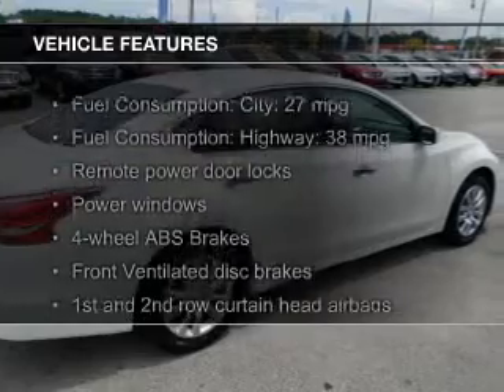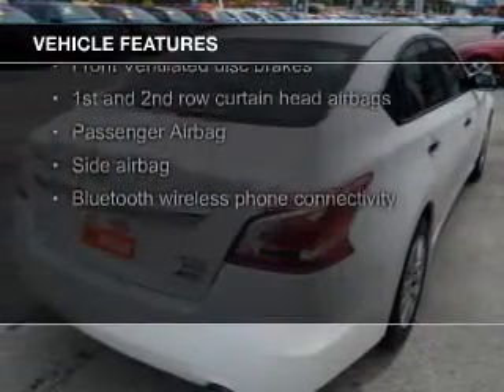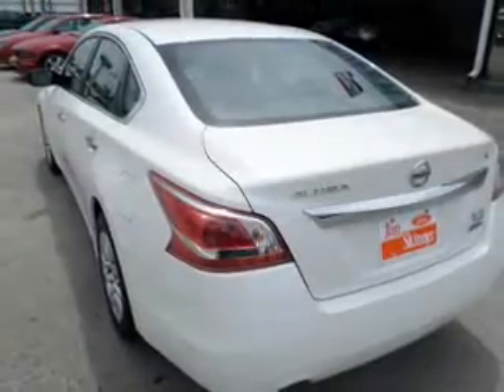The features include push button start, Bluetooth connectivity, digital audio input, a tilt and telescopic steering wheel, an alarm system, power seats, cruise control, keyless entry, a trip computer, and an MP3 player.